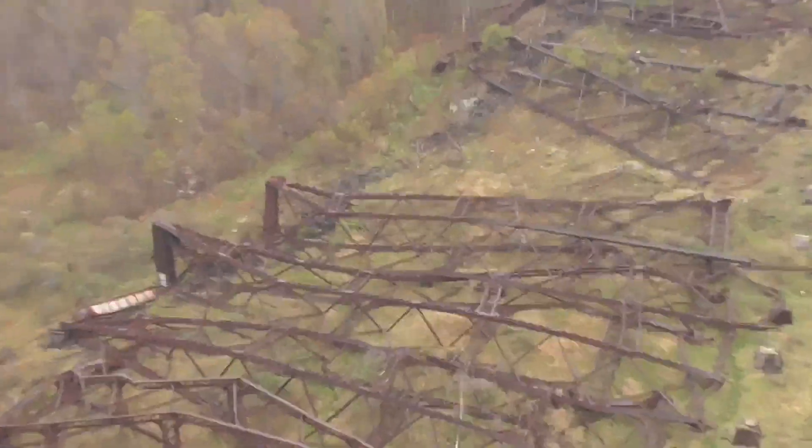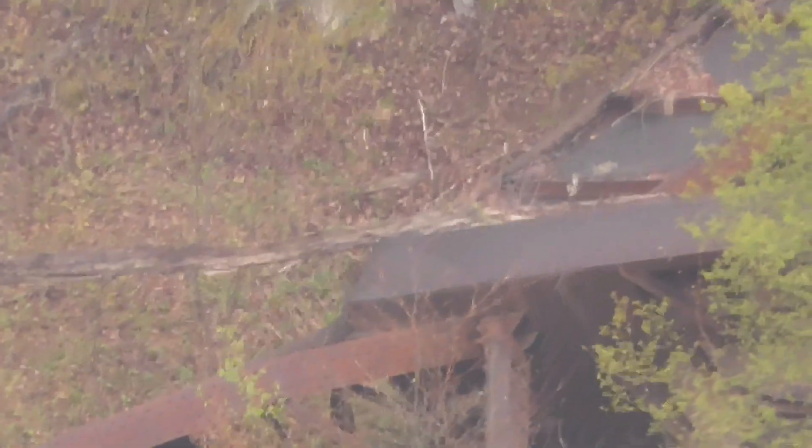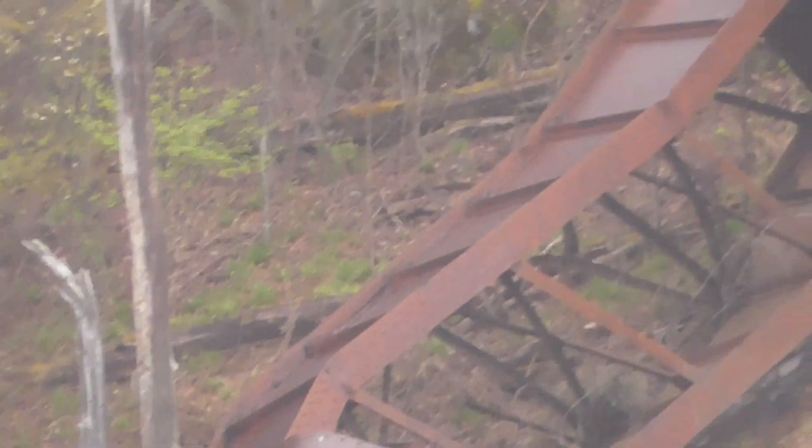Unfortunately, the day we were there it was a little rainy, so the camera does have a hard time focusing on things down in the valley. I do apologize, but as you can see, after the bridge collapsed, nothing was done to clean it up. The decision was made to simply leave it as it laid.